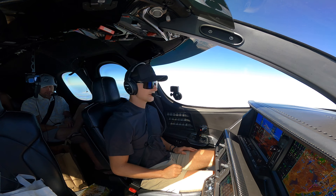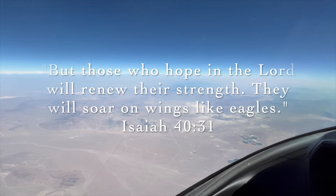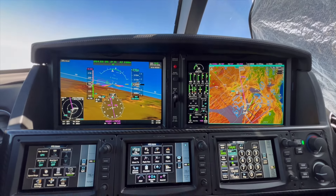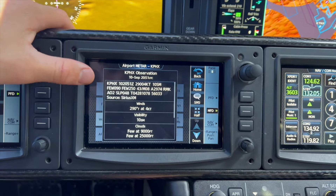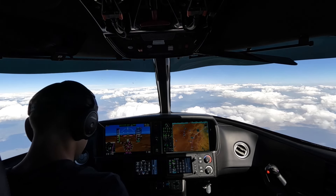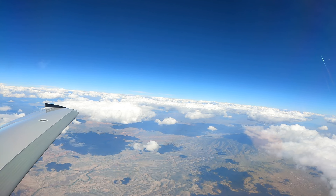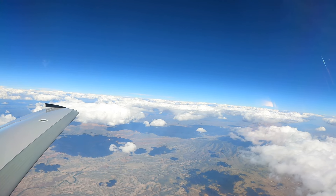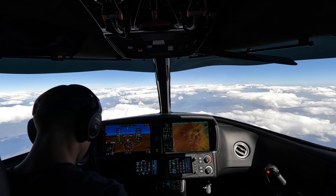We're back — descending to 4,000, maintain 4,000. Contacting Phoenix approach. Phoenix Sky Harbor ATIS information Victor: wind 280 at 8, visibility 10, clouds at 9,000, two clouds at 25,000, temperature 43, dew point minus 6, altimeter 29.71. Simultaneous approaches in use, expect visual approach runway 26 or visual approach runway 25 left.